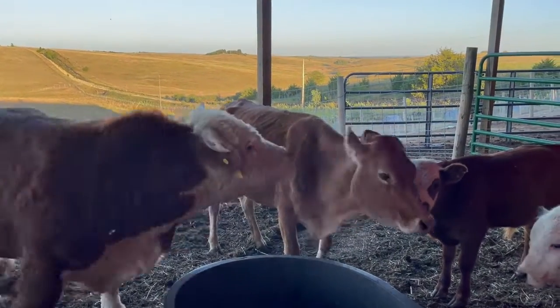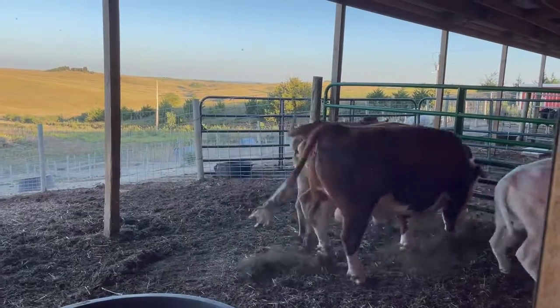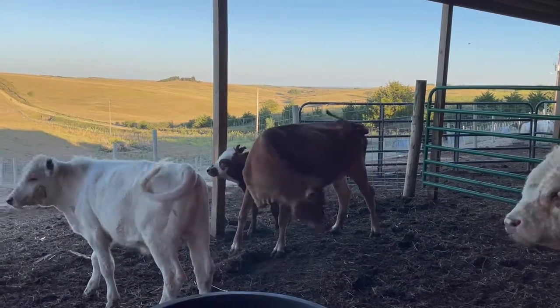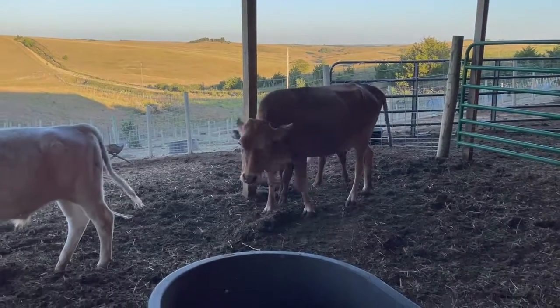The reason we have a jersey is — if you didn't see our story — we used to own a dairy farm, so of course we had to get a milk cow for our first miniature cow.